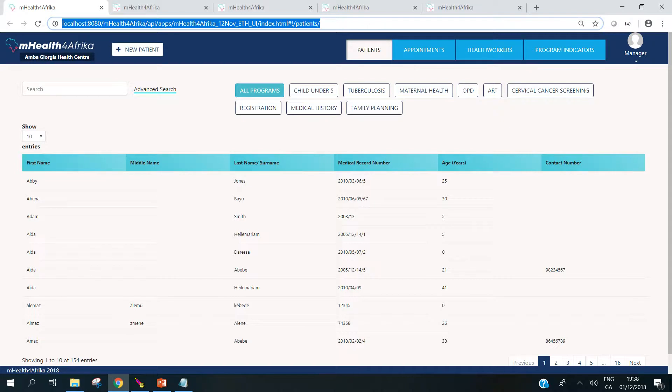One of the practical challenges that mHealth for Africa faced is the requirement to be able to support two different calendars: the Ethiopian calendar and the Gregorian calendar. We've addressed this through a data conversion within the custom application so that the Ethiopian version displays the Ethiopian calendar while the dates are stored in DHIS2 as the Gregorian calendar. This allows us to maintain one code base.